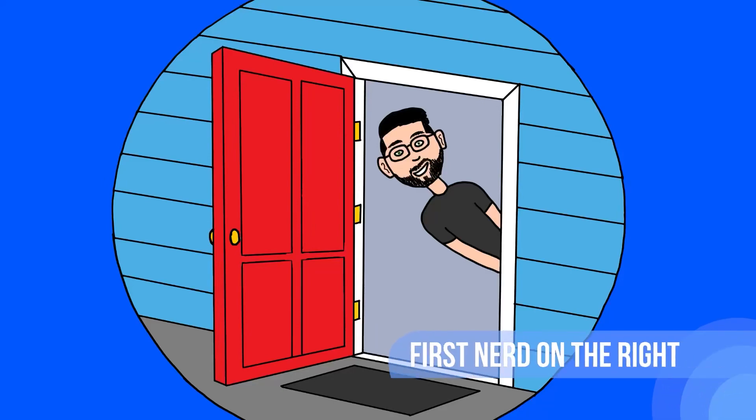Three, two, one — what's up my nerds, welcome back to another episode. First Nerd on the Right, I'm your host Mr. J. Currently my co-host is with co-hosts Cleo and Alice, so while they do their thing, let's go over some cool Jurassic Park stuff that has come out in the last couple of weeks.